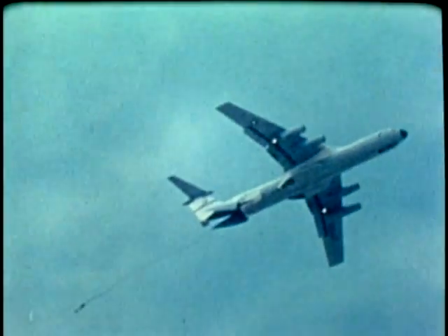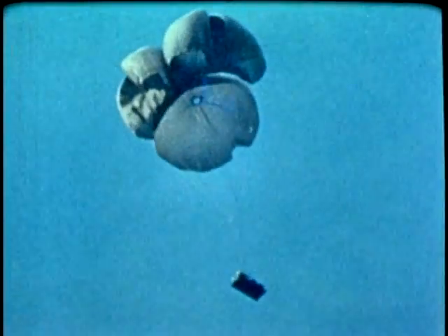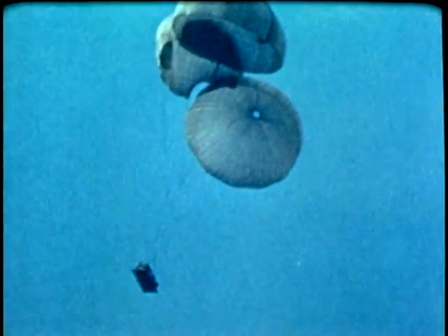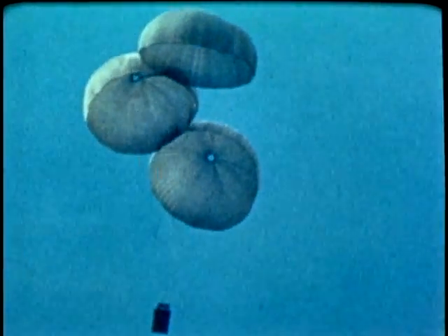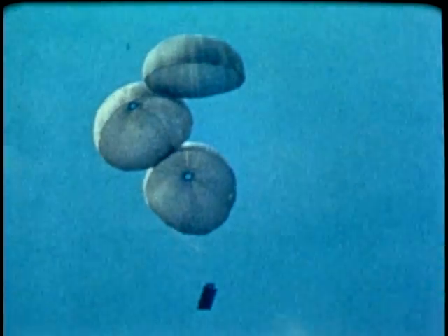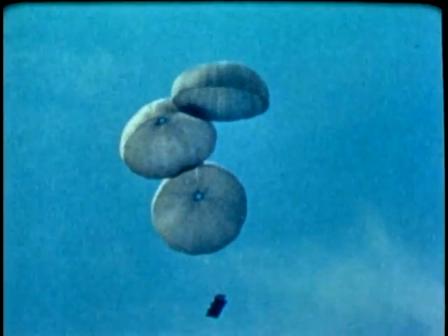Single platform loads weighing from 2,060 to 34,000 pounds were test dropped. Loads less than 15,000 pounds produced negligible pitch attitude change. More than 15,000 pounds produced definite aircraft pitch up, then pitch down. Aircraft pitch changes were about the same as for the basic C-141.